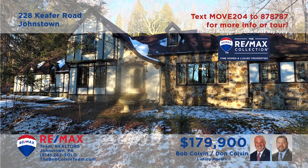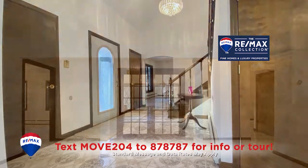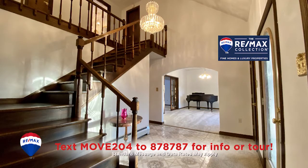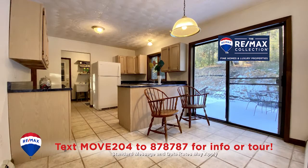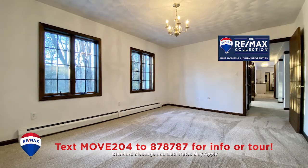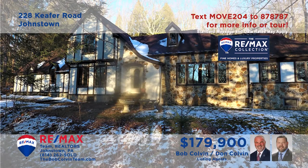The Bob Colvin team invites you to discover this exquisite Upper Yoder home situated on more than three acres. From your first steps inside, there are wonders to be seen in every room — stunning hardwood details, ceramic floors, large sun-filled windows, and even state-of-the-art appliances. This three-bedroom, two-bath beauty is simply waiting for you to bring your furnishings. Contact the Bob Colvin team right away for an exclusive tour.